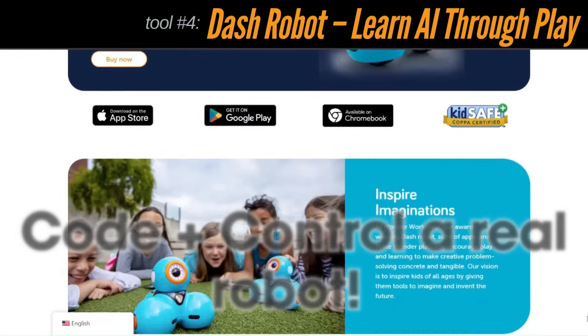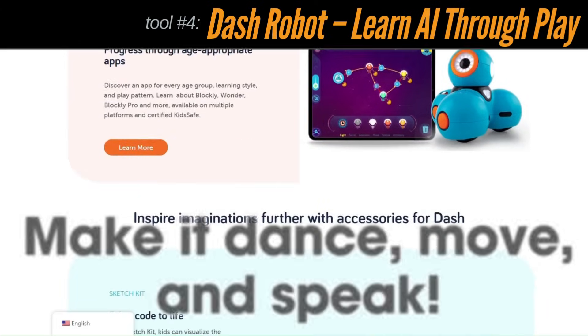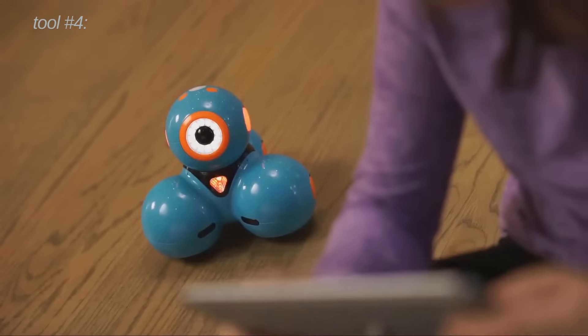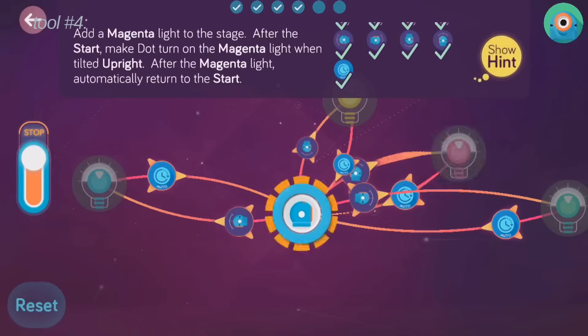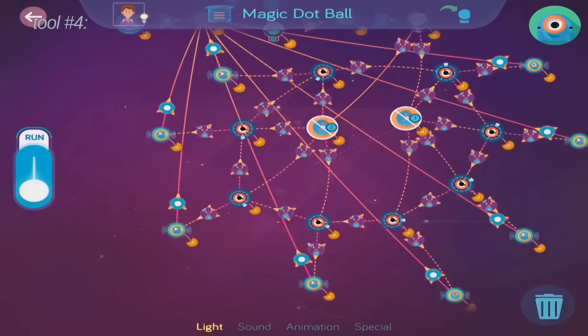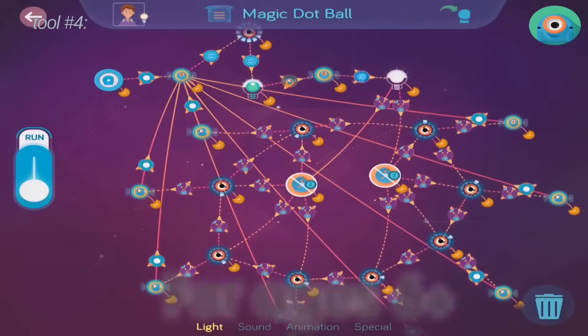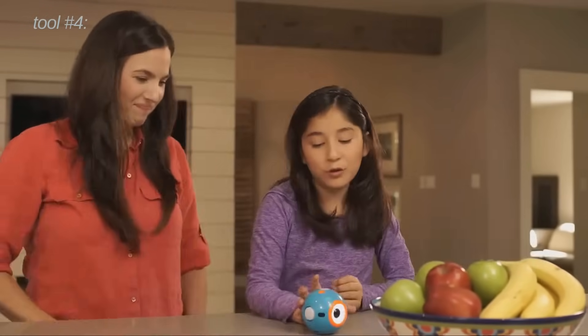Number four is Dash, a friendly little robot by Wonder Workshop. It teaches kids how to interact with AI using physical robots, with block coding and AI modules. Kids can program Dash to react, speak, move, and even dance. The mobile app connects via Bluetooth and it's totally child-safe. If your child loves robotics or STEM, Dash makes learning feel like playtime.